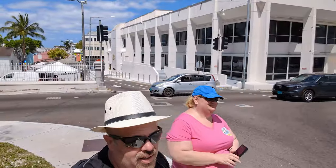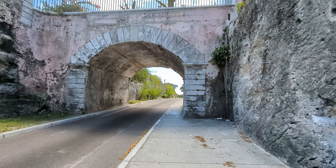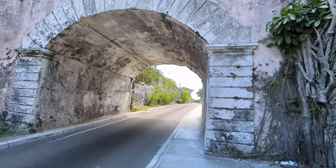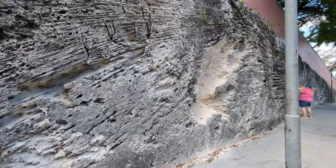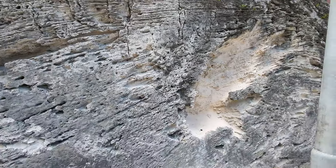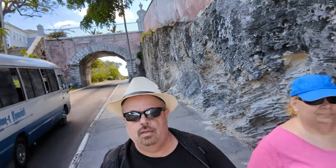We are at activity number three: Gregory's Arch. The arch is chiseled out of stone with beautiful natural limestone adorning each side. It was named after Governor John Gregory and opened in 1852. Just look at the pattern of the rocks — it's really impressive limestone work.